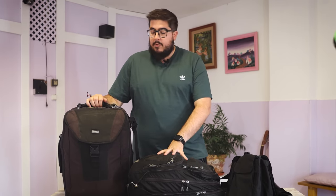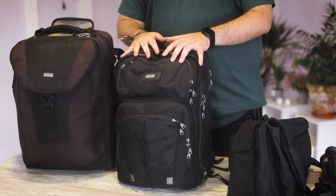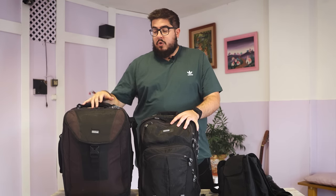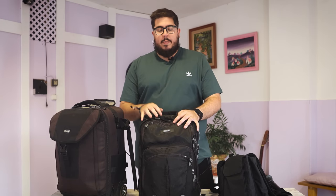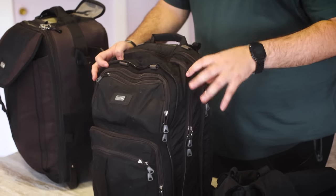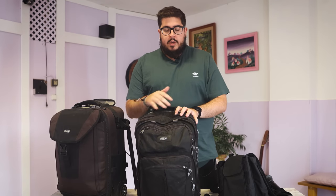Como segunda mochila llevo esta Think Tank, la Chuleta Shifter 17 V2. Creo que de este modelo hay dos versiones, el 17 y el 15. Esta es la 17, que es un pelín más grande. Aquí normalmente es donde llevo mis cuerpos de cámara principales y los objetivos más importantes. Prefiero llevarlo aquí en vez de en la maleta por el tema de vibraciones. Es una mochila con tres bolsillos principales grandes: uno para los objetivos, varios de almacenaje de cables y tarjetas, y uno trasero donde suele ir el ordenador.